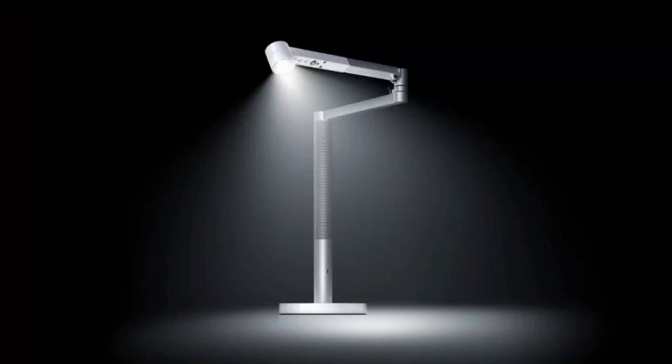Dyson has announced the Solar Cycle Morph Desk Light with a lifespan of up to 60 years. The light is an improved version of the Solar Cycle Task Light released in 2019. It tracks natural daylight and morphs the kind of light it delivers depending on the time of the day.